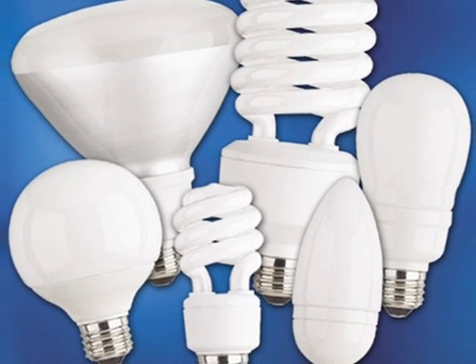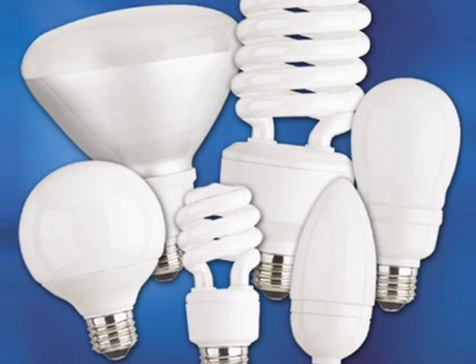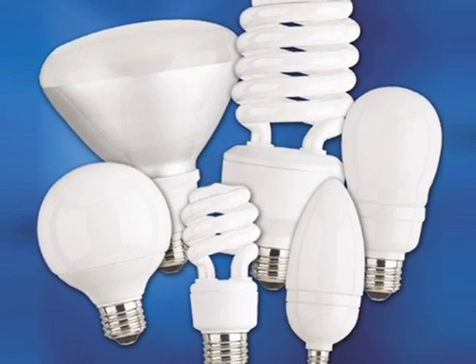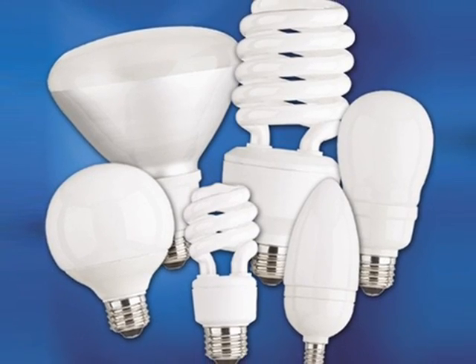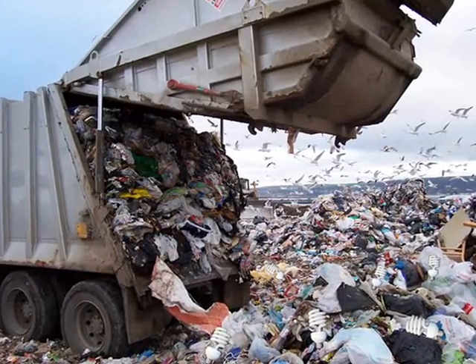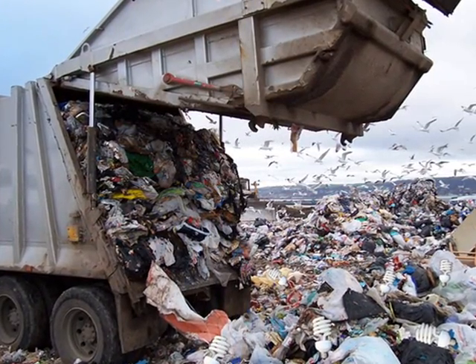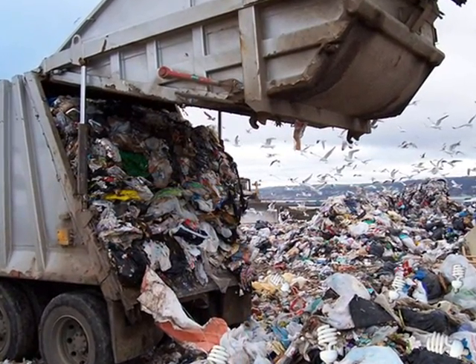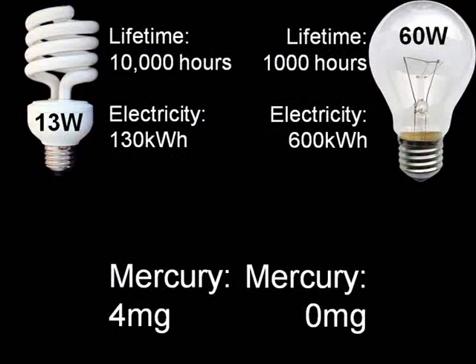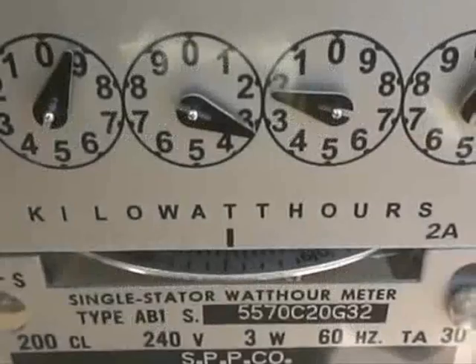Now let's imagine the worst case scenario: you're using a first generation CFL, which contains 4 milligrams of mercury, unlike newer bulbs which contain half that. And when the bulb finally does blow, you don't recycle it — instead, you simply toss it in the local landfill, so all that mercury finds its way into the environment. On the CFL side, we have 4 milligrams of mercury in the environment. And on the incandescent side, we have zero. So we're done, right? Not so fast.